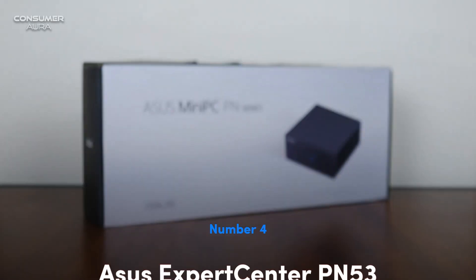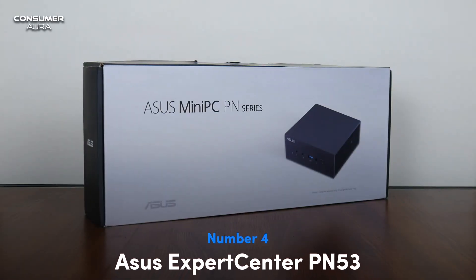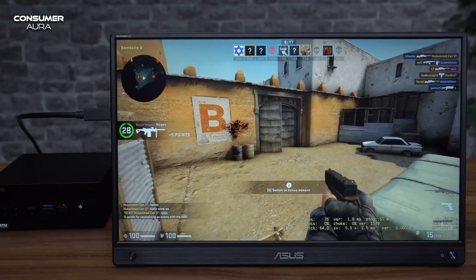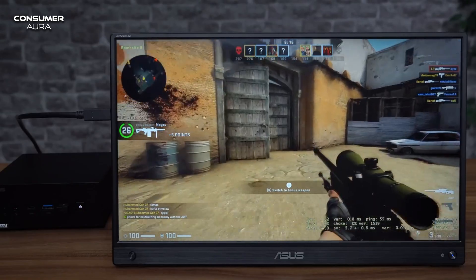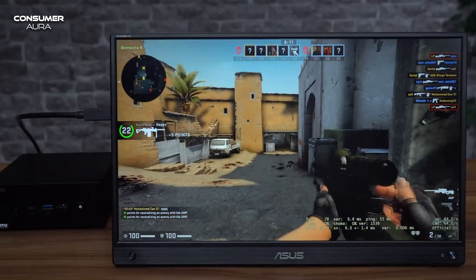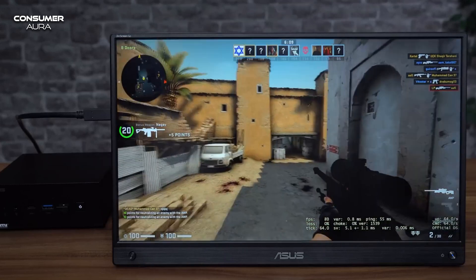The ASUS ExpertCenter PN53 is powered by the all-new AMD Ryzen 7000 and 6000 series processors with Radeon graphics. It supports around four 4K displays and 8K UHD support, as well as around seven USB ports.